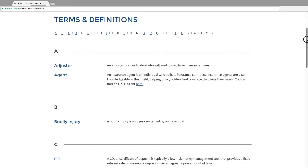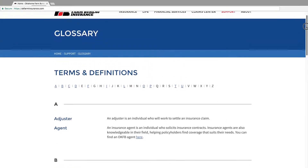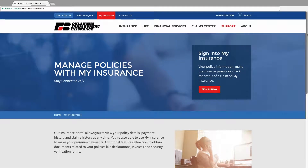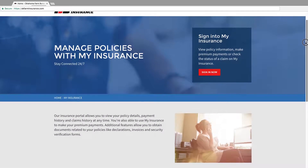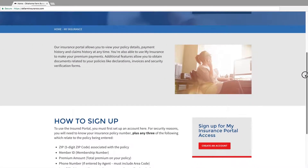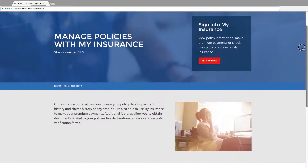The support section of our site also covers what we call the My Insurance Portal. This portal allows you to view policy details, payment history, and claims history at any time. It also allows you to make premium payments and obtain documents related to your policies, such as your insurance verification.